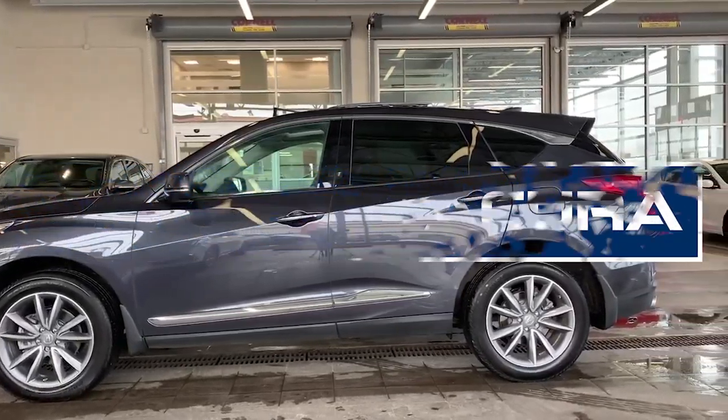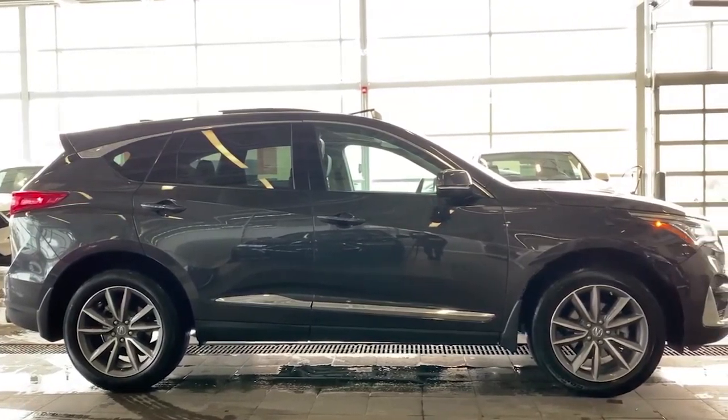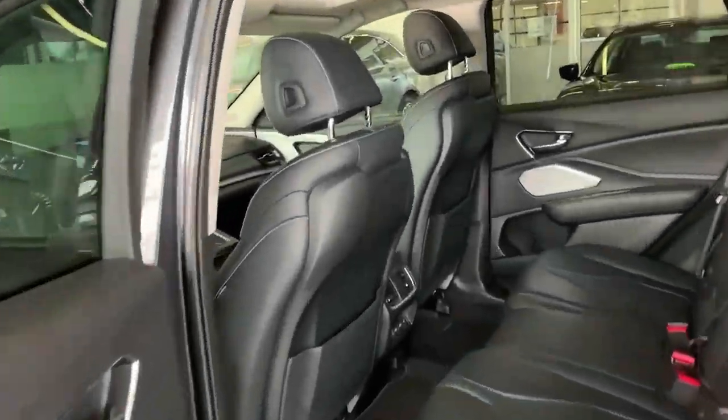It's a 2019 Acura RDX Elite and it's low on kilometers but sky high on features. From the glossy grey exterior to the leather interior, this vehicle is in excellent condition.